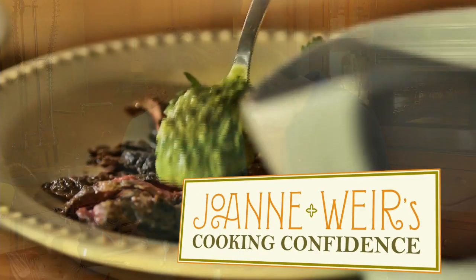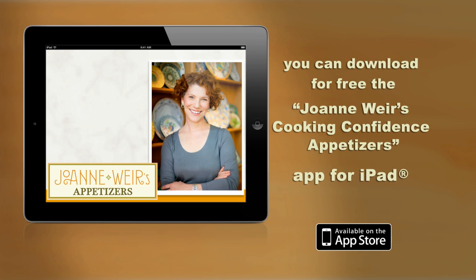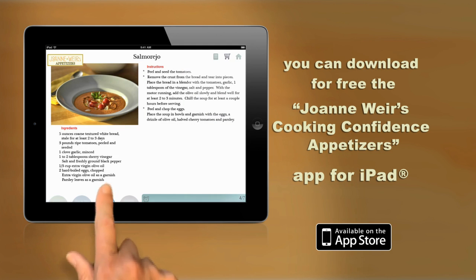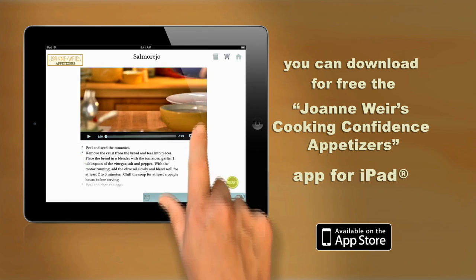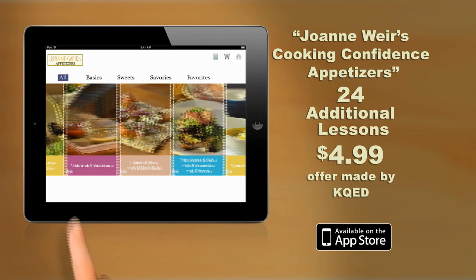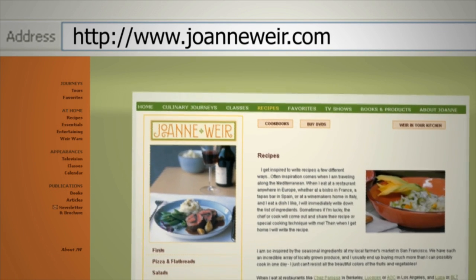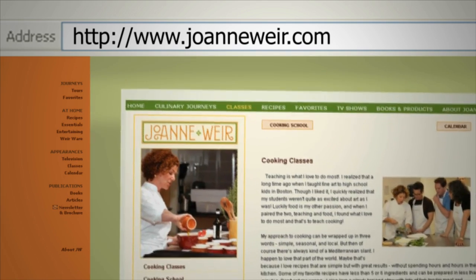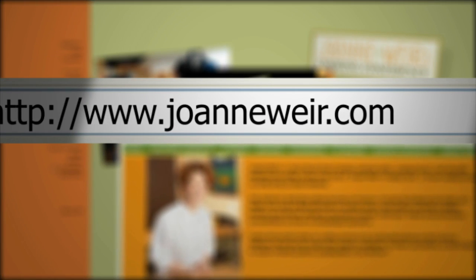If you enjoyed Joanne Weir's Cooking Confidence, you can download for free the Joanne Weir's Cooking Confidence Appetizers app for iPad. With this fun one-on-one cooking course, you can bring Joanne into your kitchen and she'll take you through each step of the recipe. You can also purchase 24 additional lessons from this series complete with instructions and videos for $4.99. You can visit our website to find and print selected recipes, get information about each episode, learn more about Joanne and the show, see behind-the-scenes photos, provide email feedback, and more — it's all at joanneweir.com.